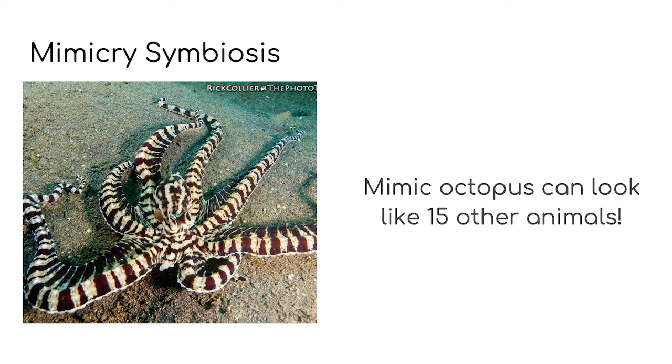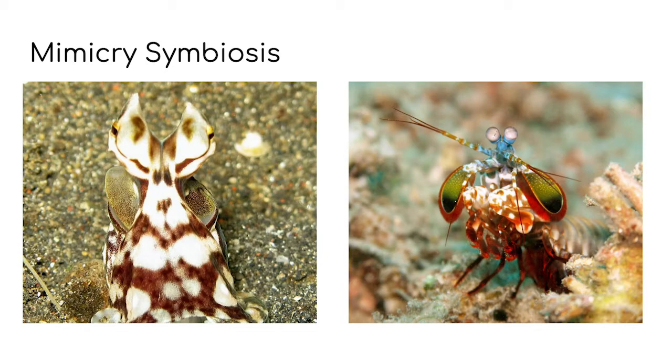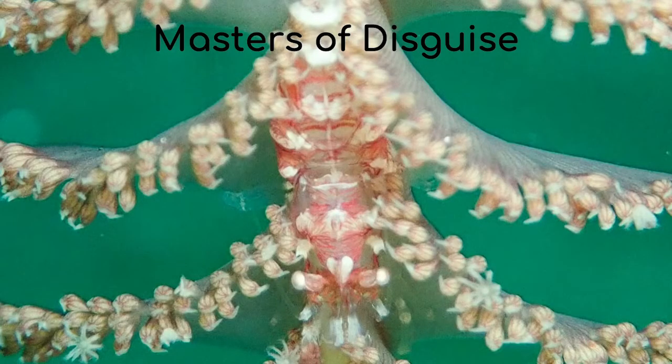Mimicry symbiosis is really cool, so I've saved it till last. Do you like to play fancy dress and dress up like a pirate or an astronaut, maybe even a dragon? Or maybe you want to camouflage yourself like they do in the army by covering your face in paint so that you can't be seen hiding in the bushes. Another word for pretending is mimicking. A mimic octopus can look like up to 15 other animals to protect themselves from predators — that is a lot of fancy dress! This mimic octopus is trying to look like a mantis shrimp. Octopus can change their colour and even the texture of their skin in a matter of milliseconds. We're going to be talking about them more in our next video, Masters of Disguise.